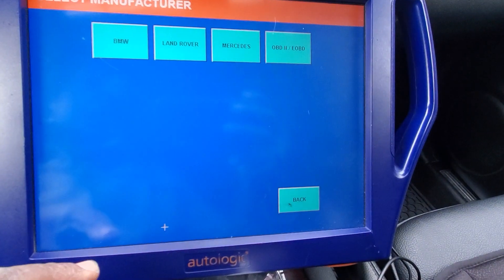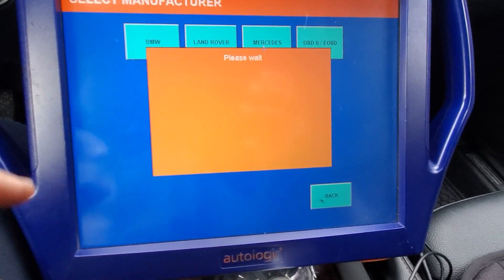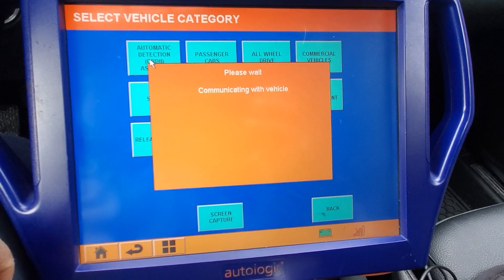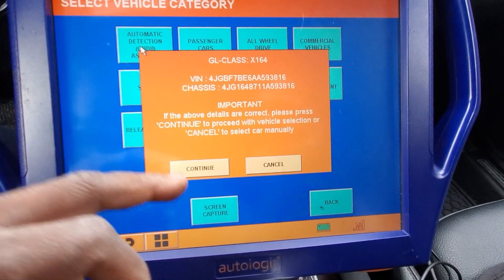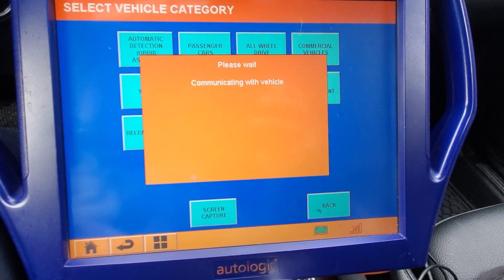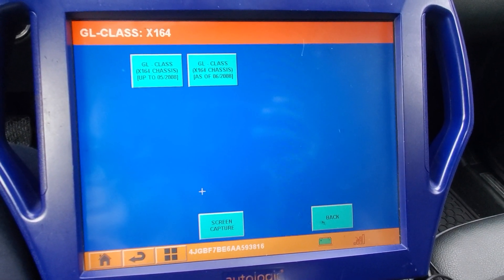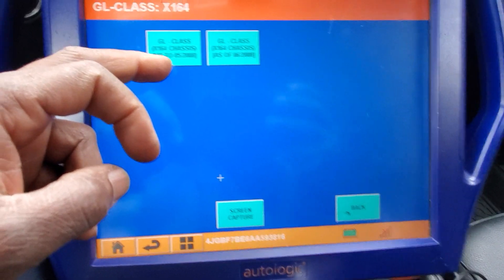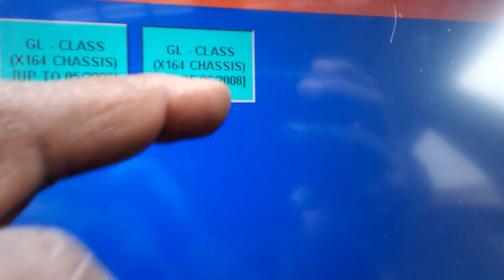Okay, accept the disclaimer. Now, which one is Mercedes? See what we have. This car — when you drive, you put it in drive, you drive it, it's only one speed. I want to go through auto detect. Okay, this is the car: G-Class, GL-Class, X164 chassis. Say go. So here is up to May 2008, and this one after May 2008 — I'm going to choose that one.